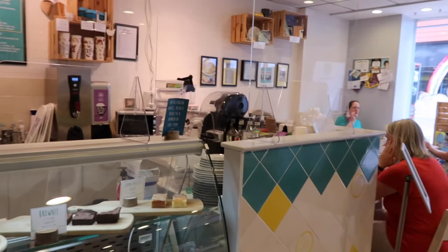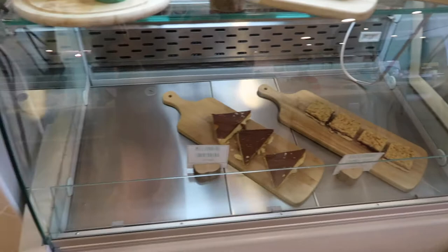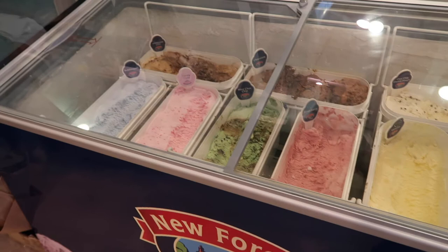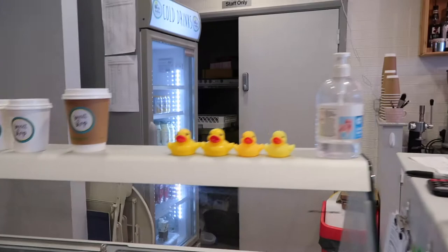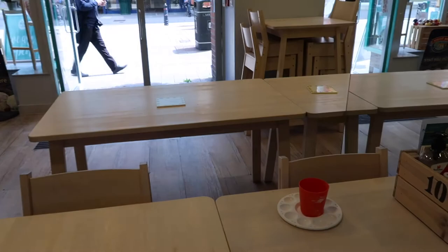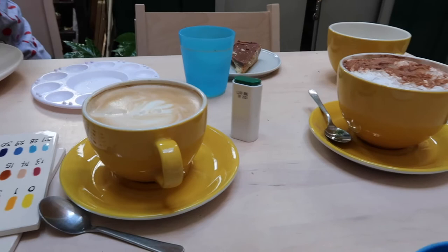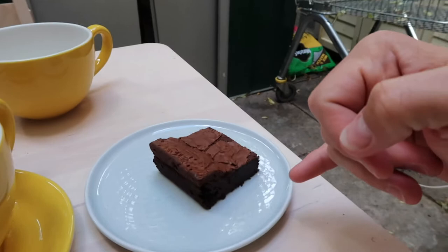They've got shields up in front of everything as well. Here are some of the cake selections — all very reasonably priced. They've got ice creams, pick and mixes, and bottled and canned drinks out the back. It's a very good system they've got in place, with some tables marked off as unavailable. We've got a latte, a hot chocolate, a gluten-free brownie, and Becky's already taken a bite of her millionaire shortbread.